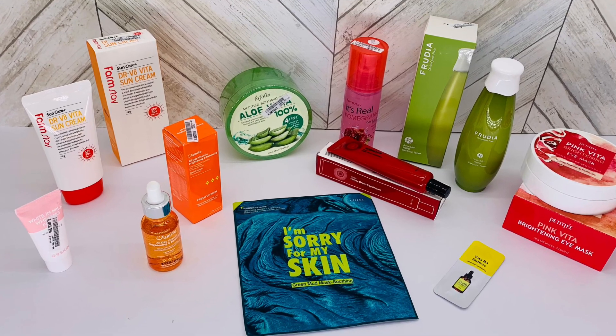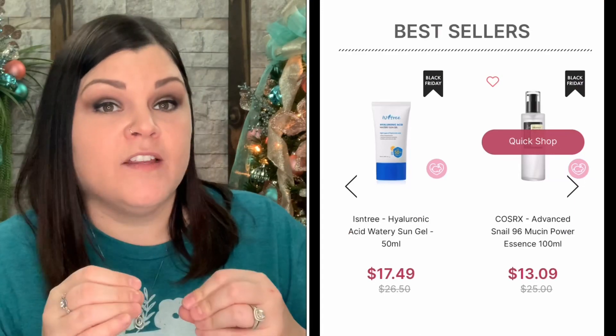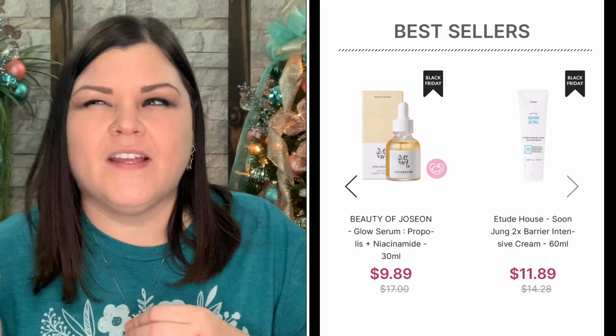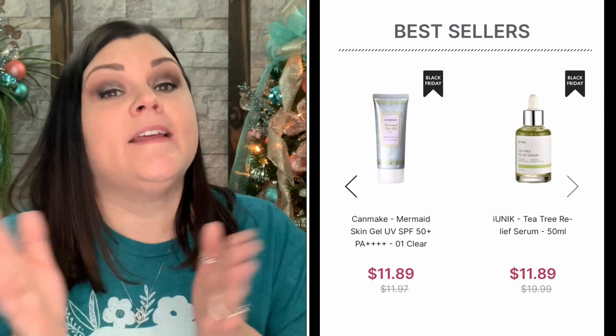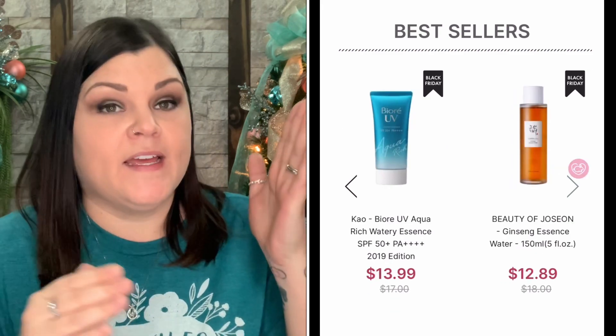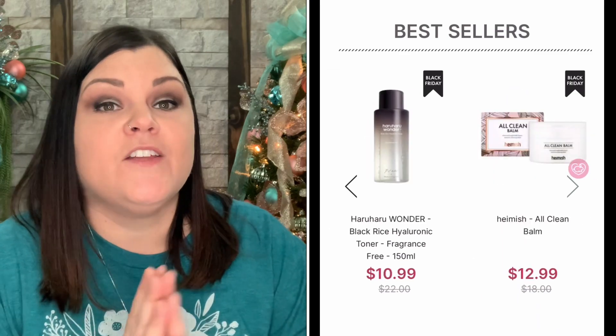So that is everything they sent for the December collab. Thank you guys so much for tuning in and watching. Please comment down below what you think of the products they sent this month. I absolutely love Stylevana — they have everything you can possibly think of: K-beauty, J-beauty, all on their site. You can use my code INF10SHECRAFTY and that'll get you 10 to 15% off. During the holiday season they've lowered the cart threshold so you can get that 15% off with less in your cart — great for gift ideas or for yourself.